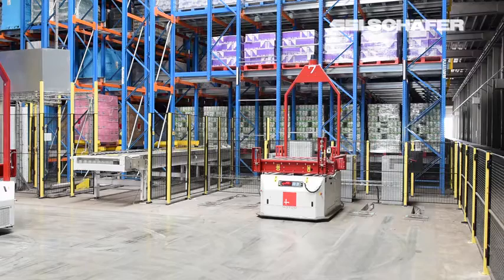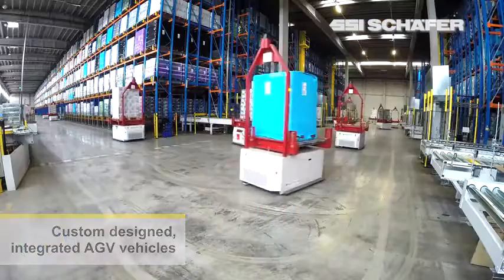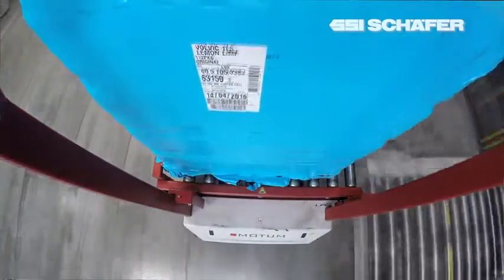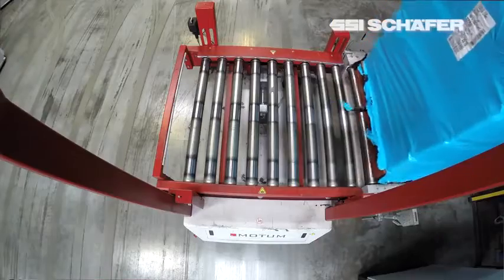My name is Pieter van Kaasbroek. I'm CEO of Motum, an AGV company based in Belgium. We offer a wide range of AGV solutions, going from custom designed vehicles to automated trucks. We have a special swarm intelligence software and a distributed architecture, which makes our vehicle solutions and AGV systems more robust and higher performance.